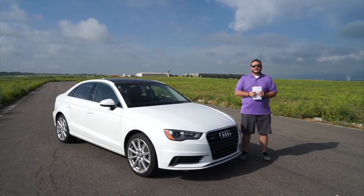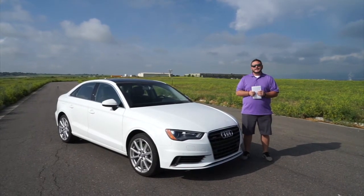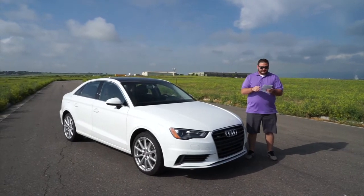Hello, Drive Radio fans. Richard Rush here today with my dad, John Rush, behind the camera, and this is the review of the 2016 Audi A3 sedan.